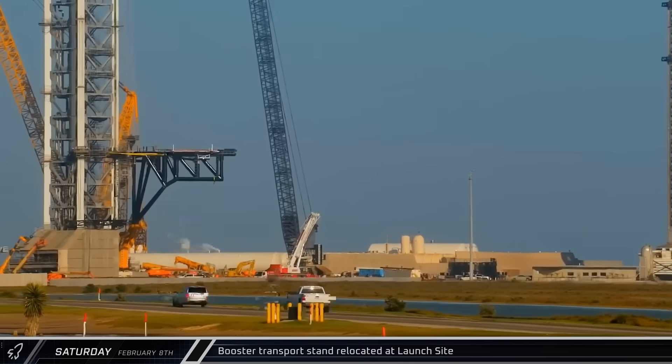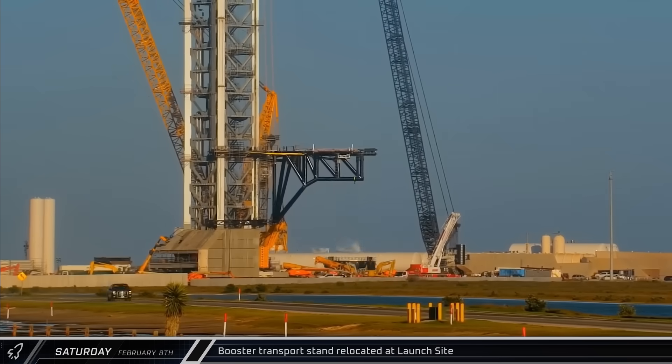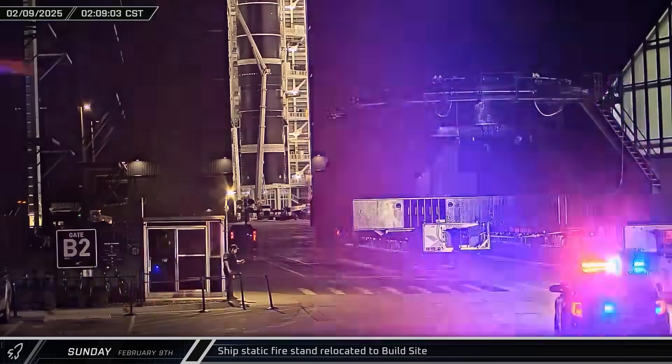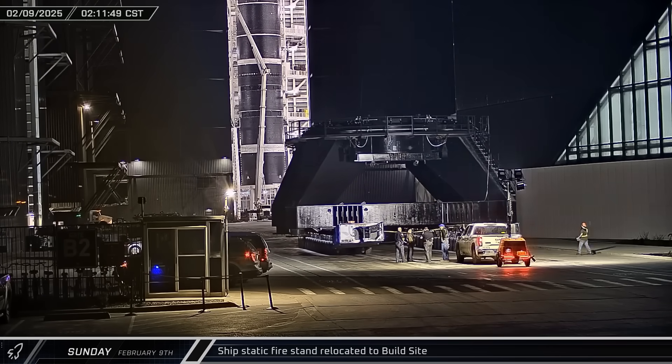As the afternoon wore on, Booster 15's transport stand followed the work platform and was moved away from the pad ahead of testing. Early Sunday, the ship's static fire stand was brought over to the build site in preparation for Ship 34's upcoming static fire campaign.